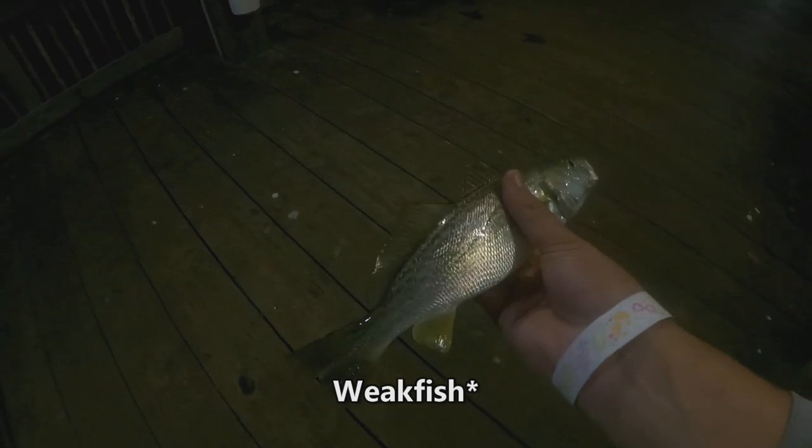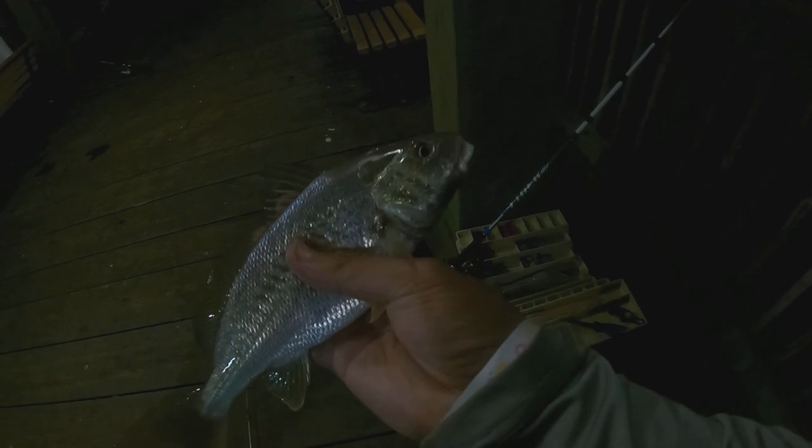Got on one — another undersized sea trout. Pretty little fish. I've got like eight of these already. Oh yeah, that's a good croaker — that's a keeper! That's a nice one. There are a lot of fish right here — a bunch of schools right now. Small croaker on there.